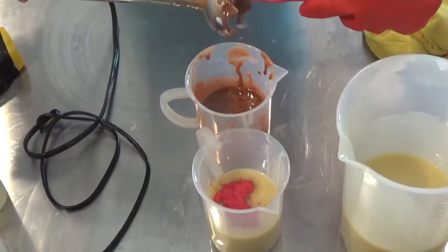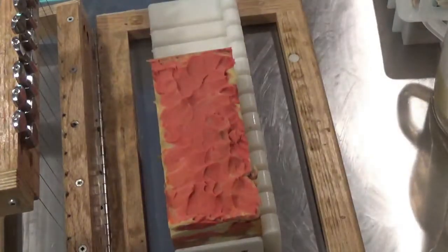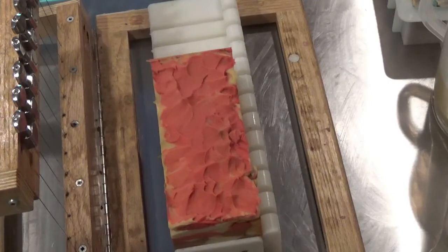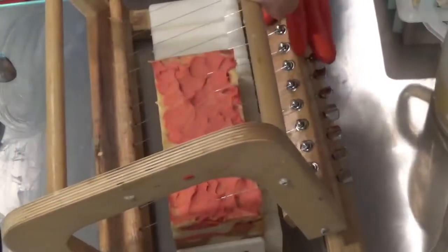For the colors I used the Be Scented new pennies mica and the red high heels. We are back for the cut, about 24 hours later.